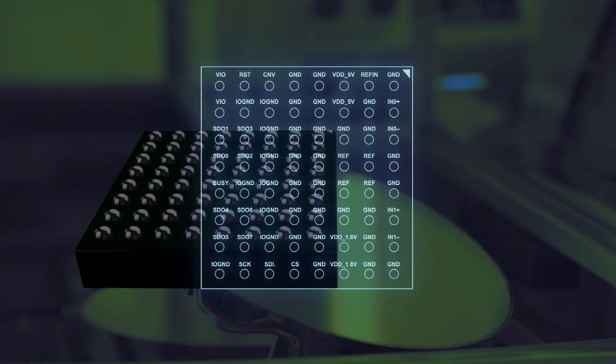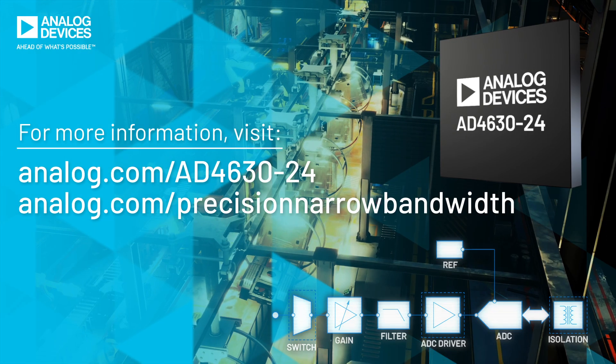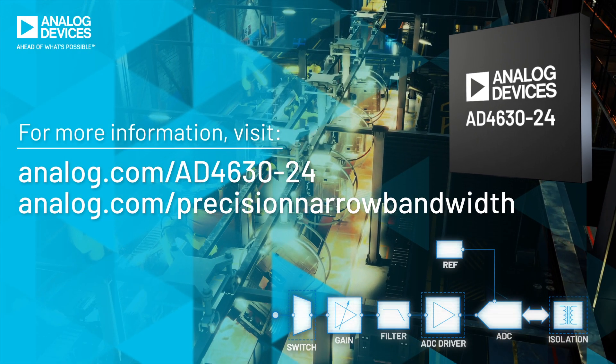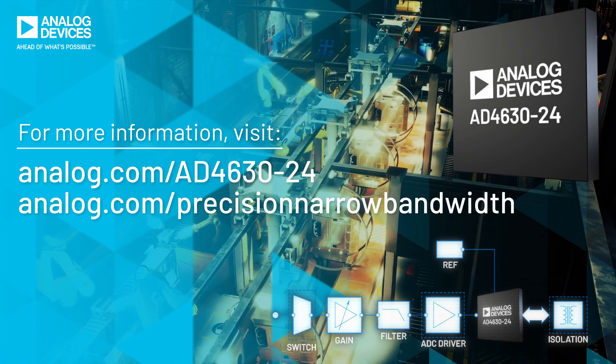Innovative packaging technology enhances performance and reduces sensitivity to board layout. High performance and highly forgiving, the AD4630-24 will elevate your precision measurement designs.